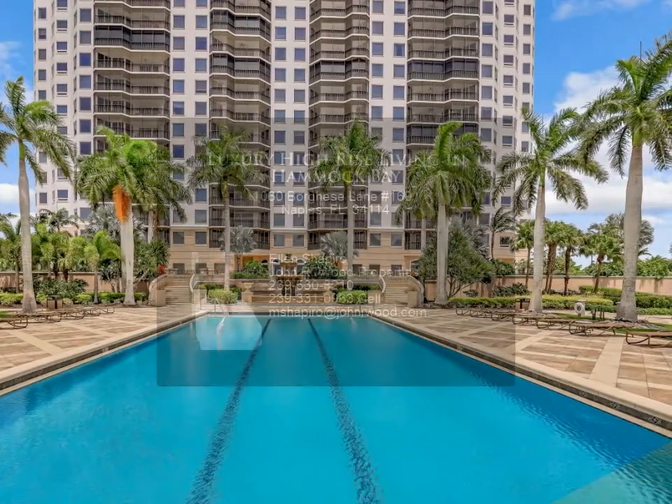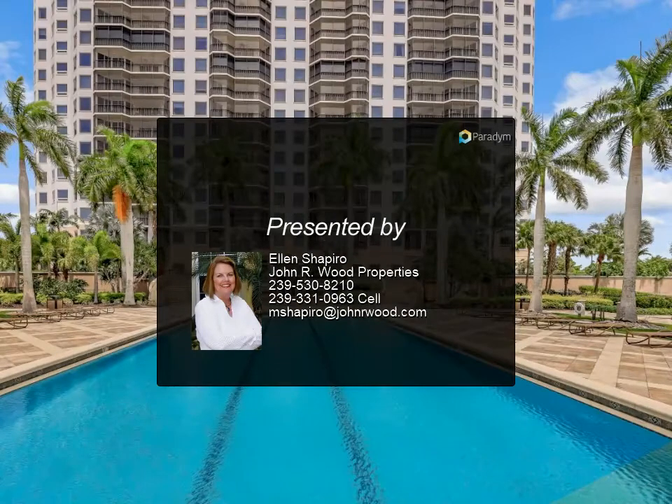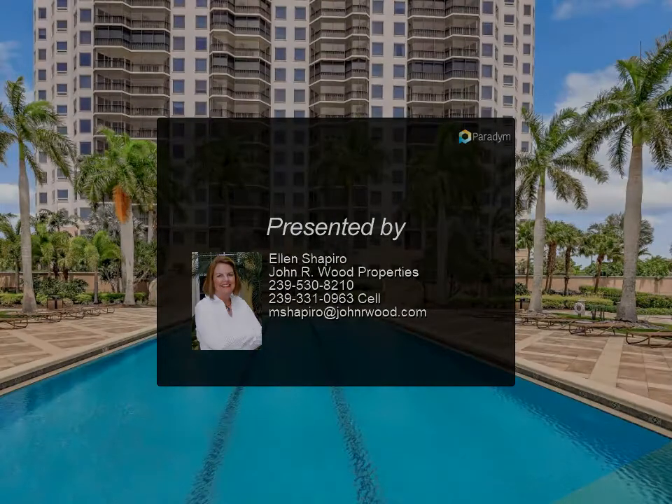You can enjoy the JW Marriott tiki bar's menu and beverages just around the block. Hammock Bay is storm proof and pet friendly. In addition to Hammock Bay's golf, there are many courses nearby.